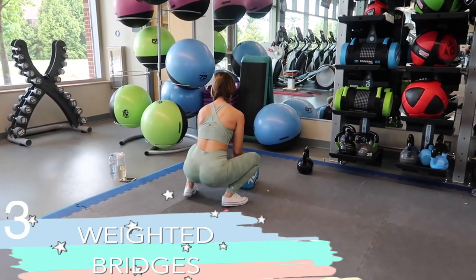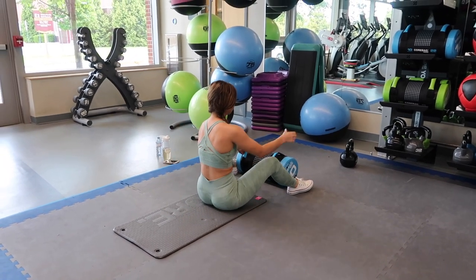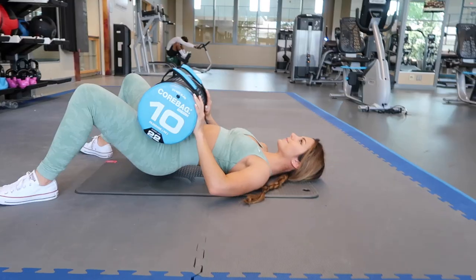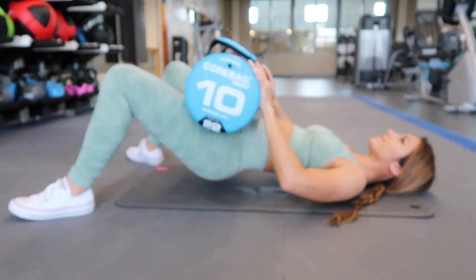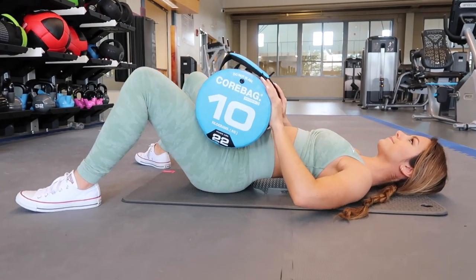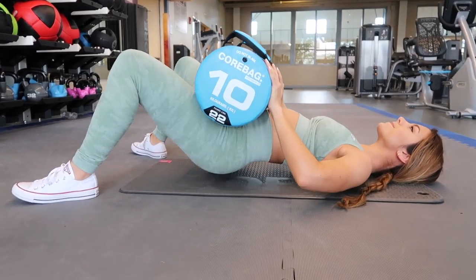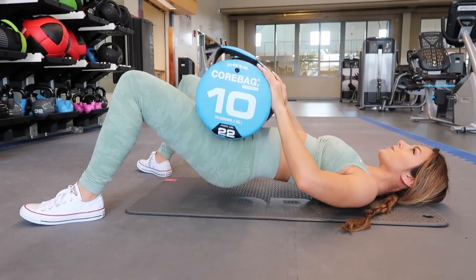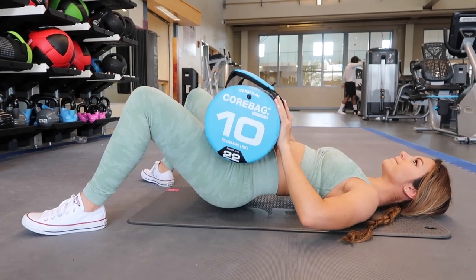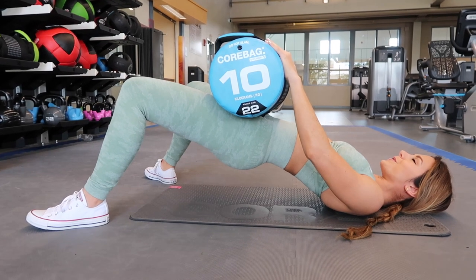This is probably my absolute favorite booty exercise of them all — I personally see the best results with it. It is weighted bridges. I typically use plates for this exercise, but I decided to try something a little different because plates can kind of rub into your hip. This core bag is a lot more gentle and soft and easier to use, so I might be sticking with it from here on out. For an added challenge, I like to mix it up and just hold the weight for about 30 seconds.